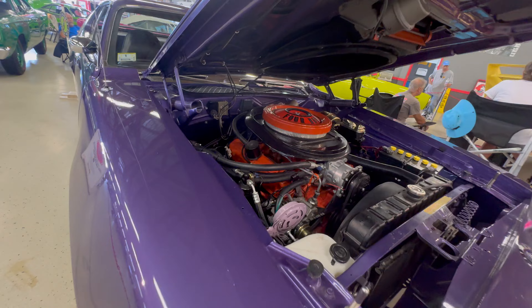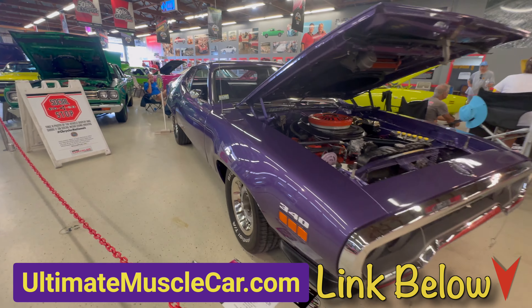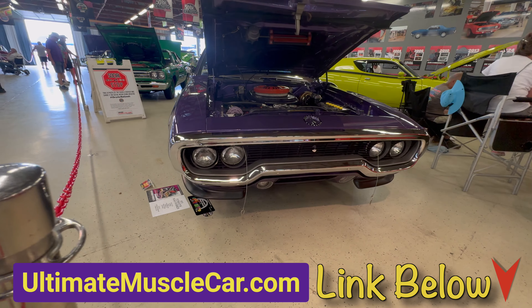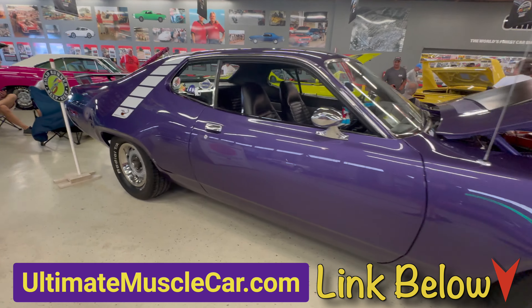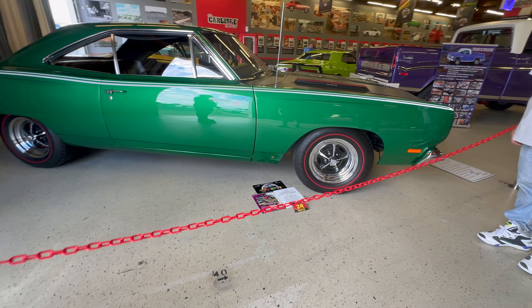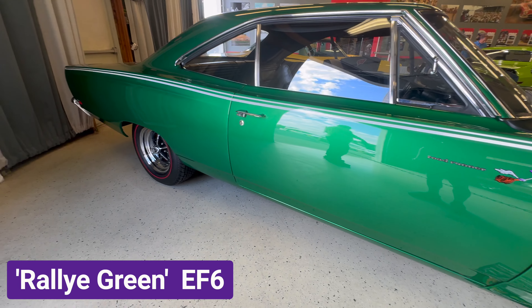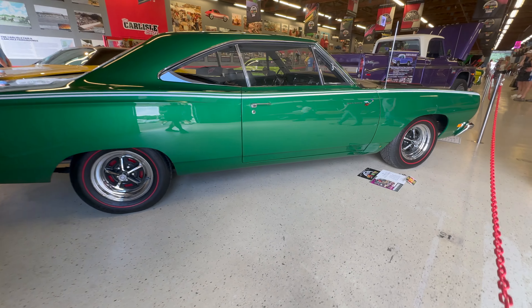The next car is a 1971 Roadrunner and because it's a Plymouth the paint is called Inviolet. It has a 340, and '71 was the first year a 340 was available in a Roadrunner. I have an article about that and the engine options in all of these cars on my website, ultimatemusclecar.com, which you may want to check out. The link is down below.